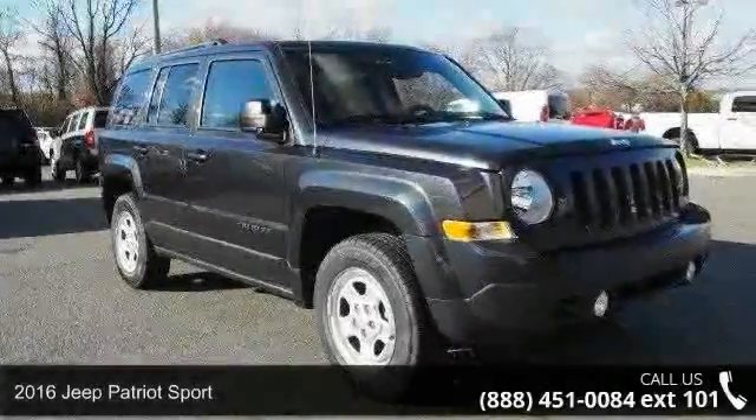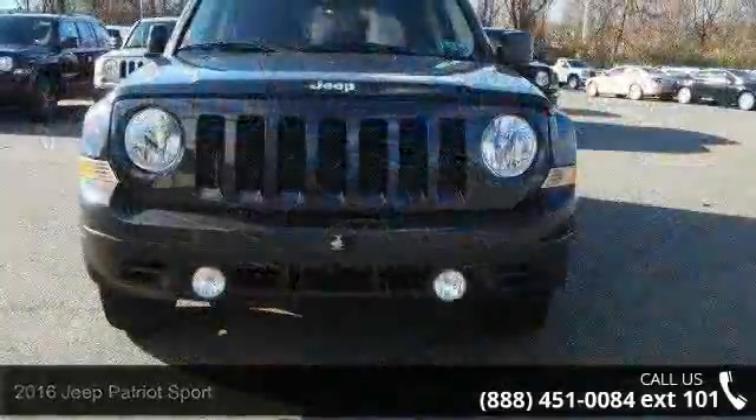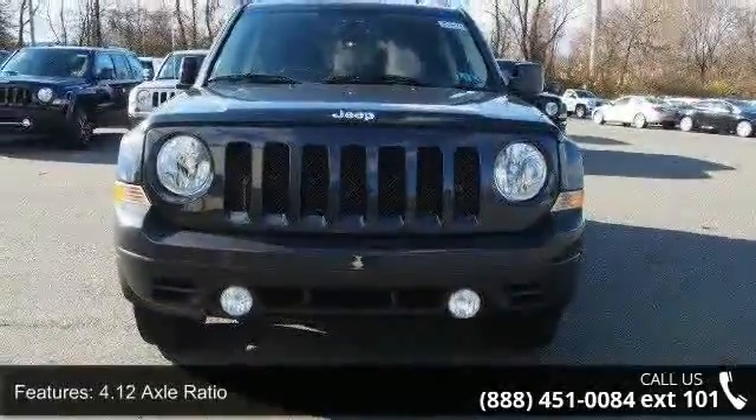Presenting the 2016 Jeep Patriot Sport. If you are looking for an automobile with great features, look no further. Enjoy these notable features: